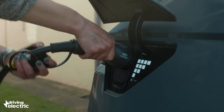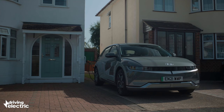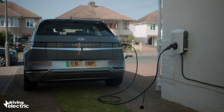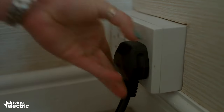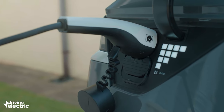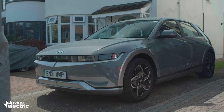Some wallbox and car combinations can get the job done even faster, with rates up to 22 kilowatts, although that's rare and expensive. You could plug into a three-pin plug, but many manufacturers advise only doing this as a last resort.